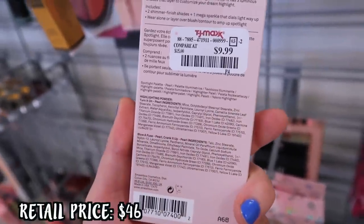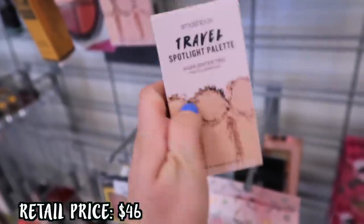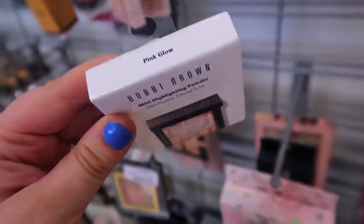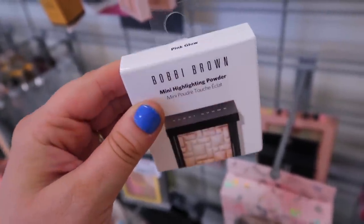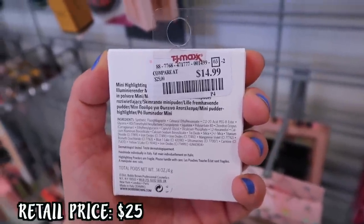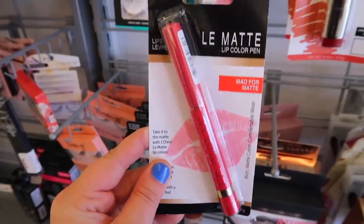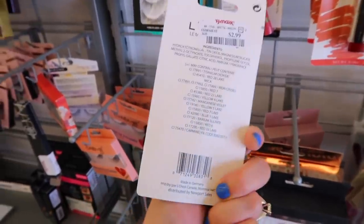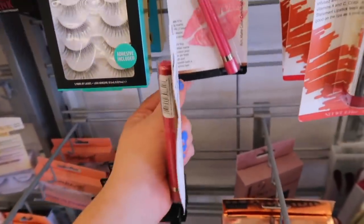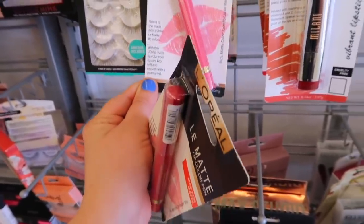They also have the Smashbox Pearl Palette for $9.99 — this is a little highlighter trio, the same one that was in collaboration with Casey Holmes. Amazing quality on this one. They also have the Bobbi Brown Mini Highlighting Powder in Pink Glow for $14.99 — another beautiful product; I haven't really seen that one at the stores. Then you're going to be seeing some more L'Oreal — they have the La Matte Lip Color Pens for $2.99 in a couple of different shades, including Game Set and Matte, which is more pink, and a more red tone.